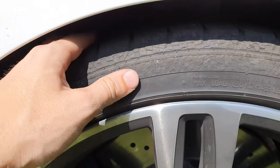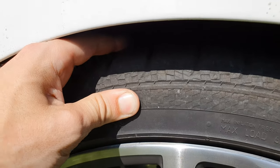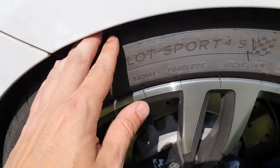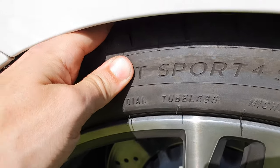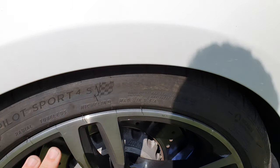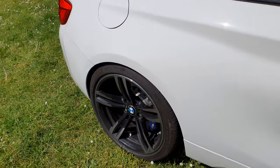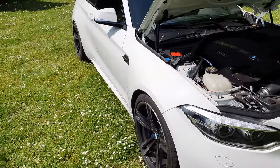Now you can see why the Michelins are so good. If I press the flank of the Continental tire, there's nothing you can press in. Meanwhile with the Michelin, you can see - I can press it in. That's why these are more quiet; you also have more comfort and more grip, because if the tire is softer you have more contact with the road and a much smoother ride. So tires are a big upgrade for a car.